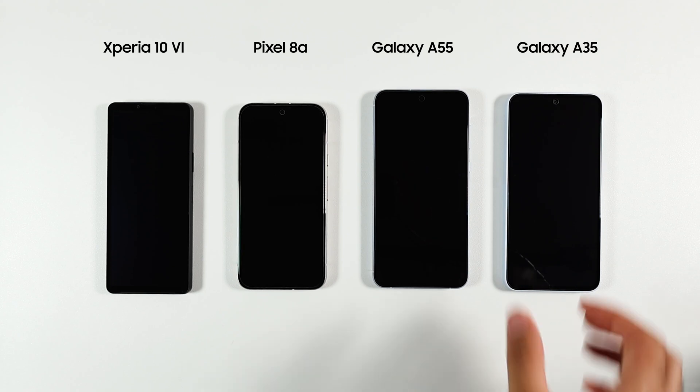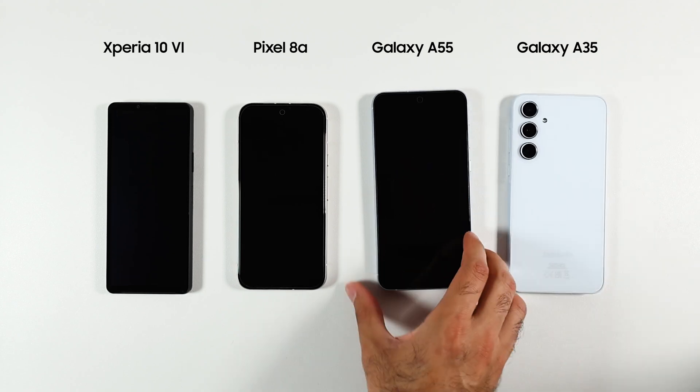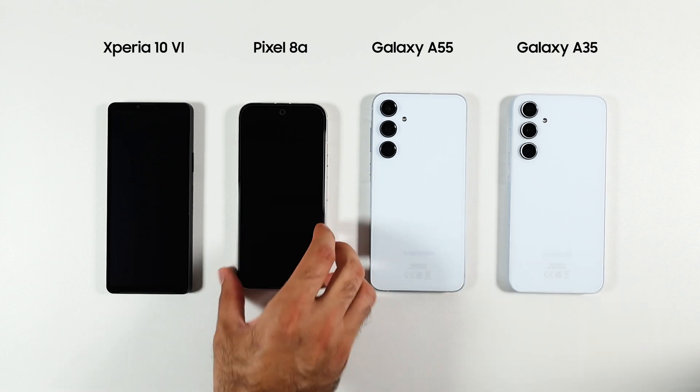I picked 4 phones from Samsung Galaxy, Sony Xperia, and Google Pixel to compare the battery life, performance, and camera to see which is the best mid-range phone.